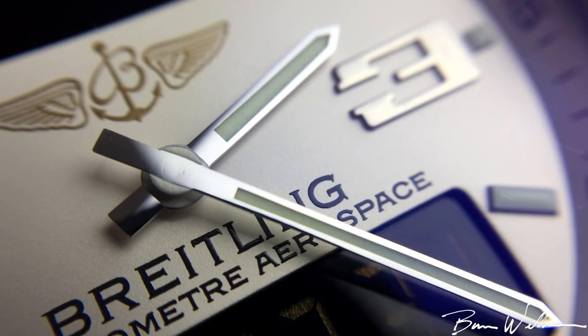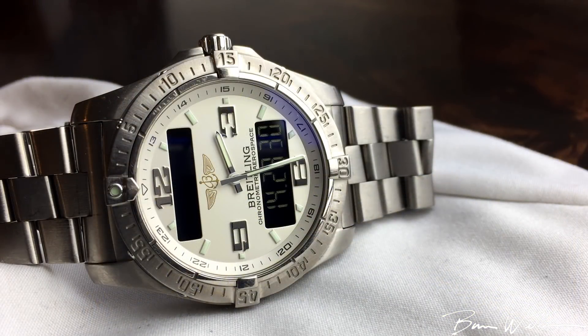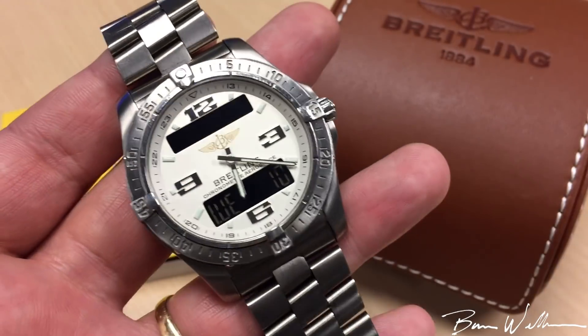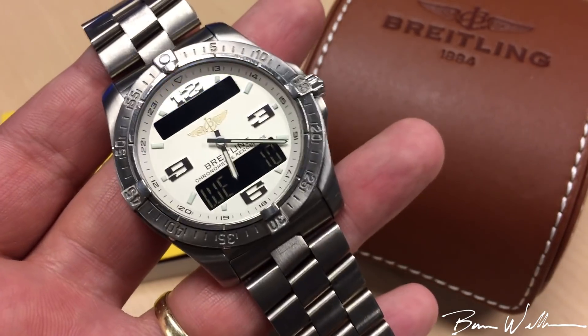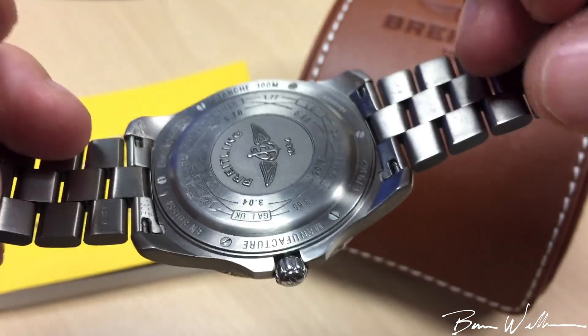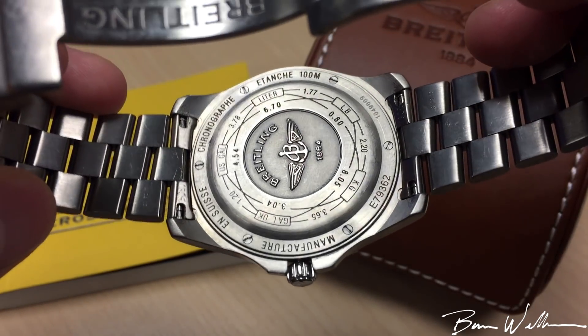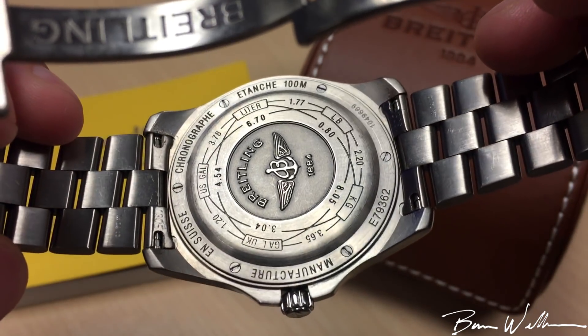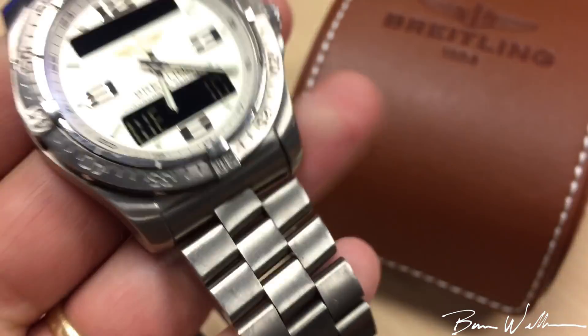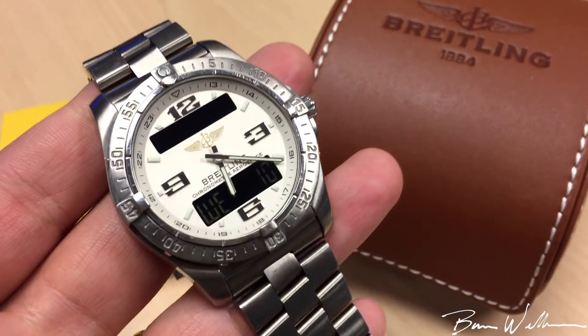This watch has 100 meters of water resistance, which is pretty cool considering it has a push-pull crown and all the different features it has. I would absolutely use this in water — this is a sport watch, a tool watch, it can take the abuse. It's got a very nice case back, and you can see the 100-meter designation right there.